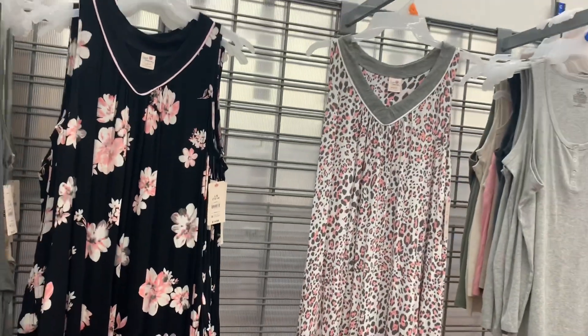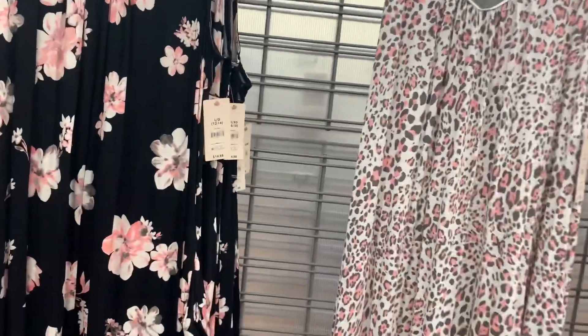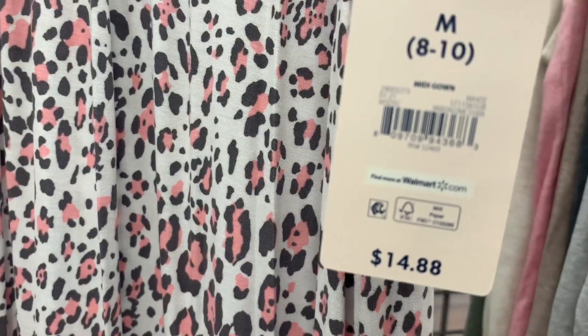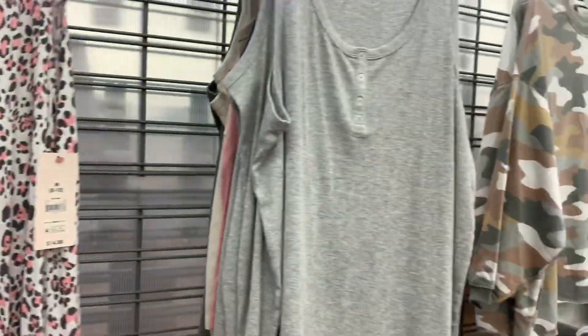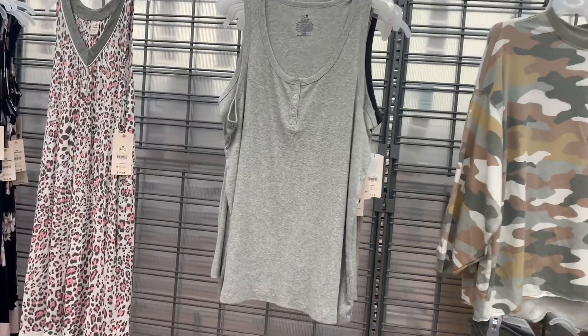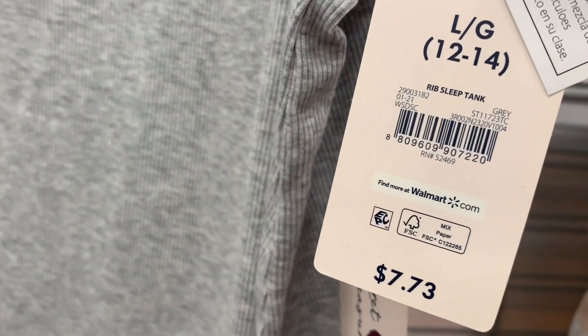These ones I did show you on a previous video, but if you didn't see them — there's flowers and an animal print one — they are going for $14.88. Then these ones were not here before — they're tank tops with buttons going partway down and they're only $7.73. Here's the barcode. They have different colors too.